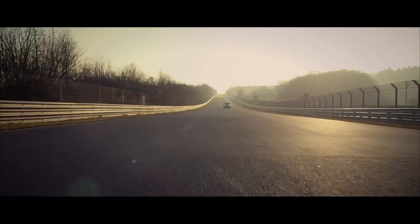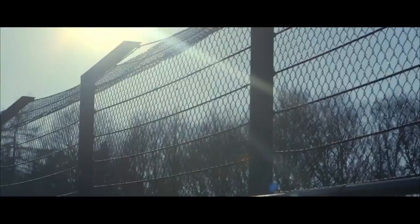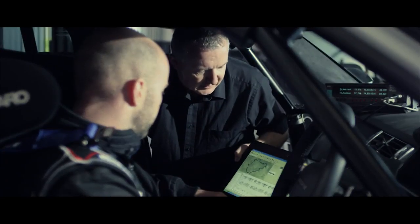The Nürburgring is older than most car companies. It's a brutal proving ground pushing everything to its extreme. It asks questions of every machine that tackles it, and the question we wanted answered was: could a Range Rover behave like a performance car at the circuit they call the Green Hell.